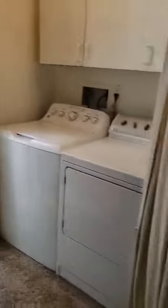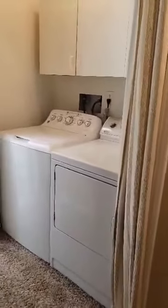Heading upstairs, we have the laundry room — a laundry area up here where all the bedrooms are. And there's a darling little full bath here with a skylight.